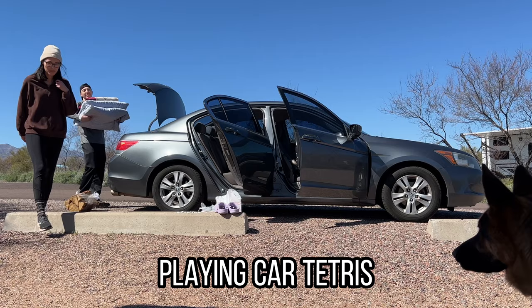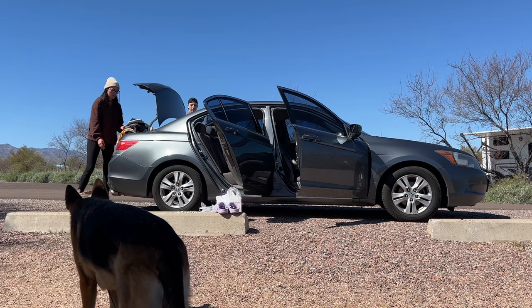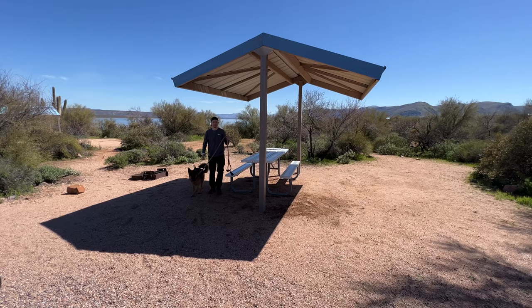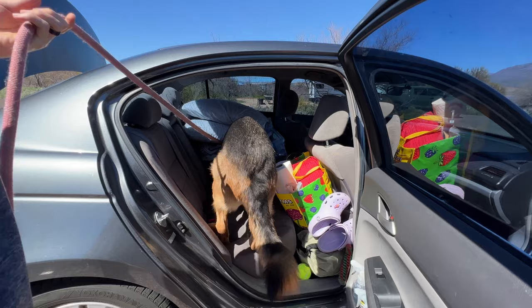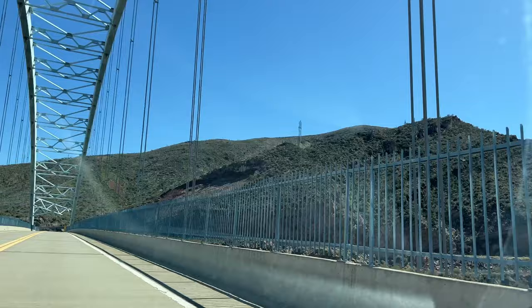Trying to put everything back into the car was so frustrating, but hopefully we end up with a bigger vehicle this year so that we have more room for our camping stuff, but also more room for Xena. We're headed home and like I said we'll definitely be back once it's warmer and we'll stay the whole weekend this time. Thanks for watching and we'll see you next time.